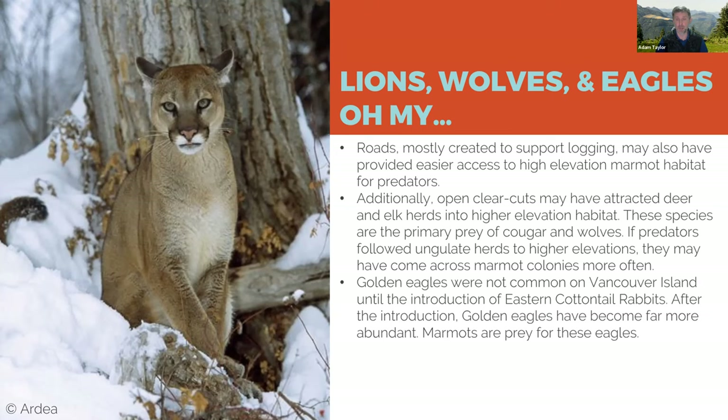We know that predators use those roads to expand their territories fairly dramatically, which may have reduced the energy cost for predators to reach marmots at higher elevations. At the same time, logging and development at the bottom of our valleys pushed deer and elk herds up into higher elevations — those are primary prey species for cougars and wolves. So if cougar and wolf packs are already higher and it's easier to go a little bit higher, maybe they're spending more time in marmot meadows than they used to.